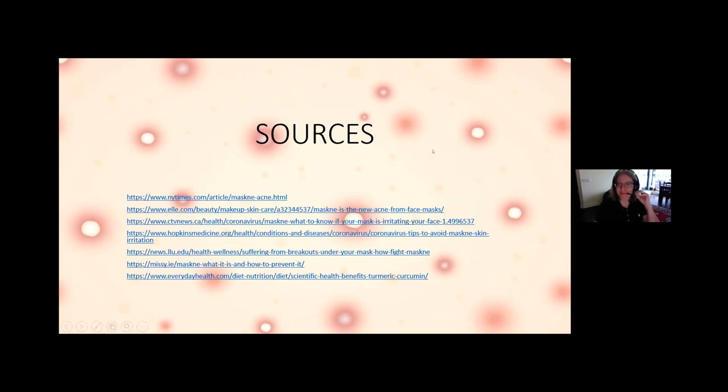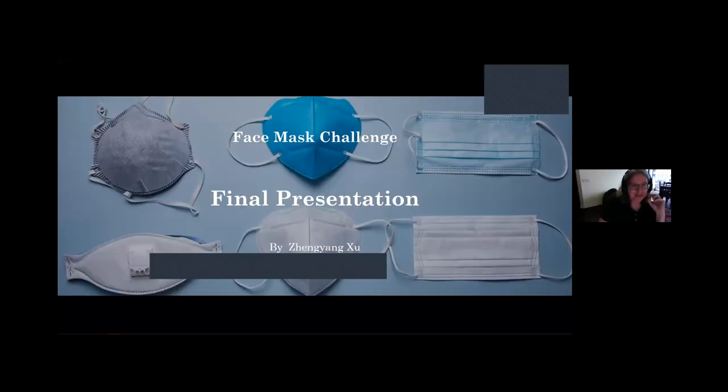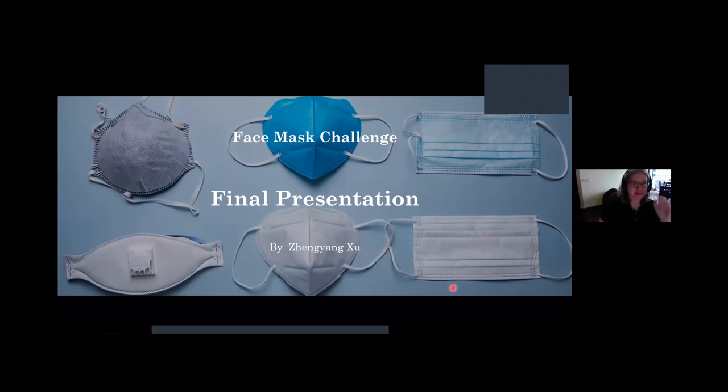Thank you, Larissa. That was the contribution from the fine arts student. The five next contributions are from students in engineering and business. Xinyang is next — he has worked a considerable amount of time in the Aerosol Inspiration Lab with some very exciting results. Over to you, Xinyang.